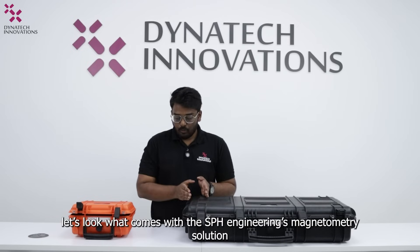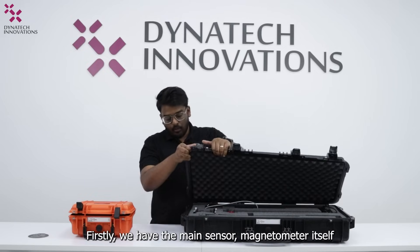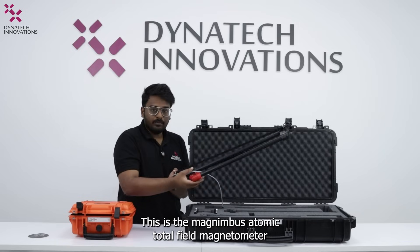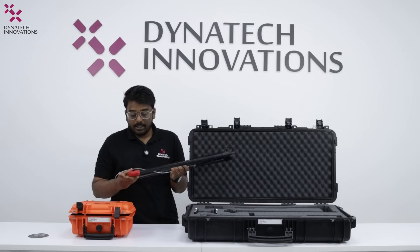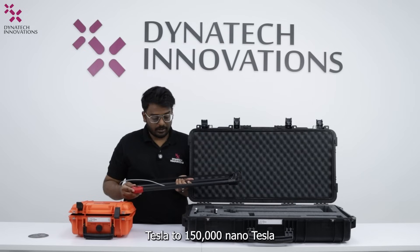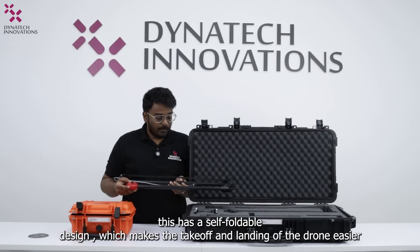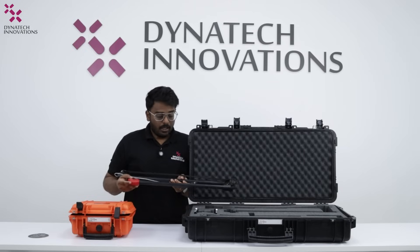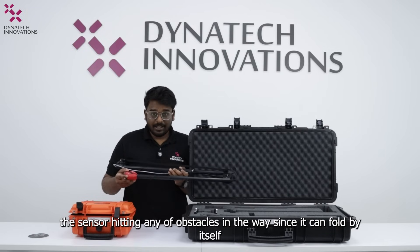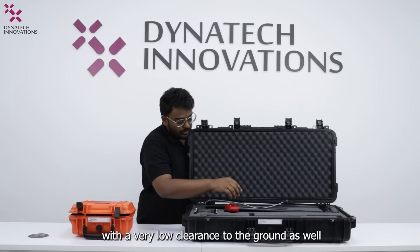Now coming to the solution, let's look at what comes with SPH Engineering's magnetometry solution. First, we have the main sensor — the magnetometer itself. This is the Magnimbus Atomic Total Field Magnetometer. It comes with a Q-spin sensor which has a dynamic range of 1,000 nanotesla to 150,000 nanotesla. An interesting fact about the design is that it features a self-foldable design, which makes take-off and landing easier and allows flying with very low clearance to the ground without worrying about the sensor hitting obstacles.